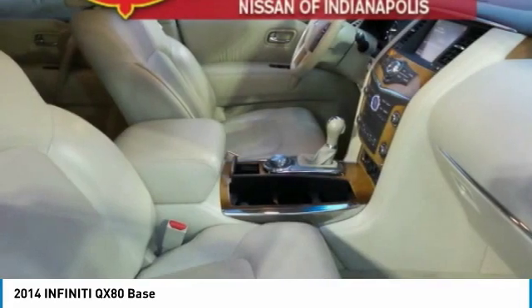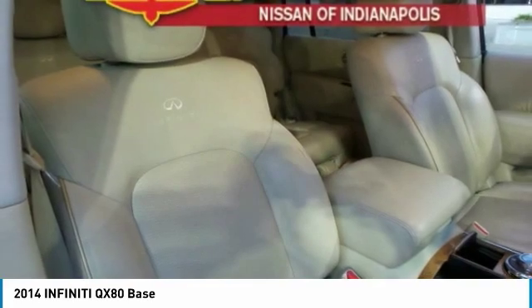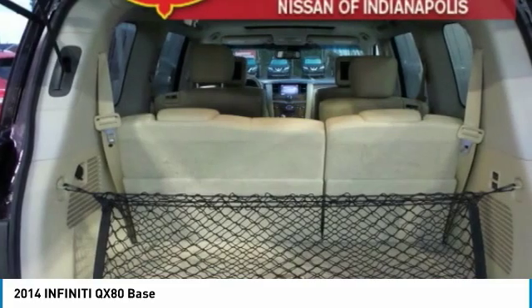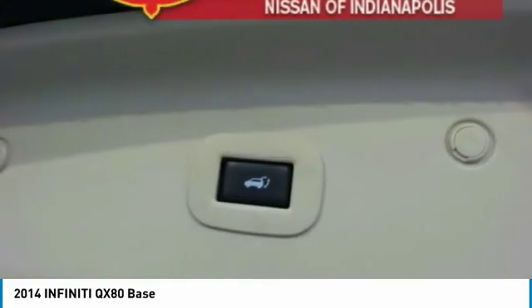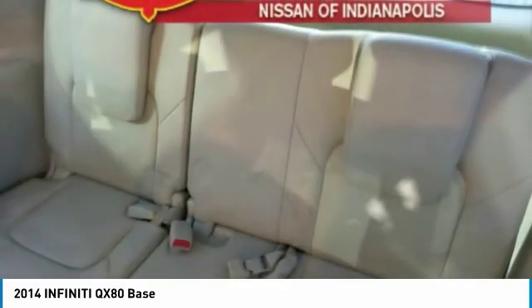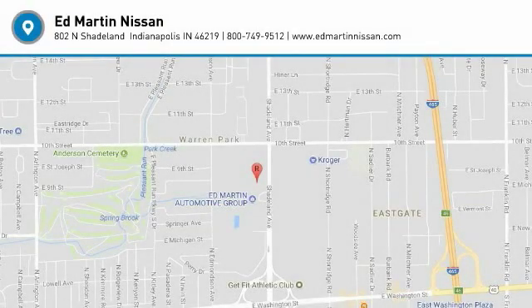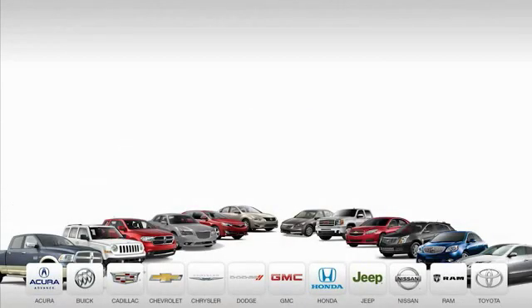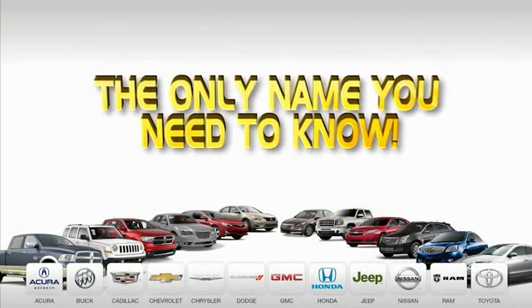This vehicle offers reliability and good looks at a great price. So come in and take a test drive today. 9 convenient locations, 12 top-selling brands, and over 4,000 new and used cars and trucks online at edmartin.com. Ed Martin is the only name you need to know.